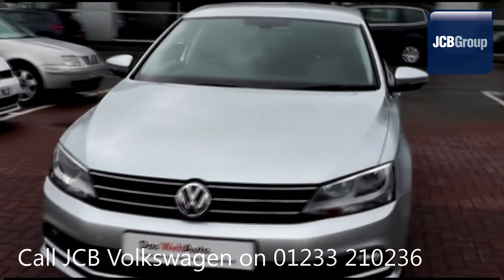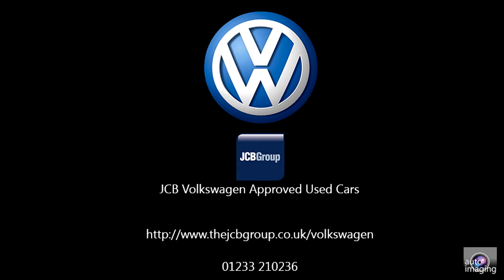To book a test drive for this or any other vehicle, please click on the link in the description below.